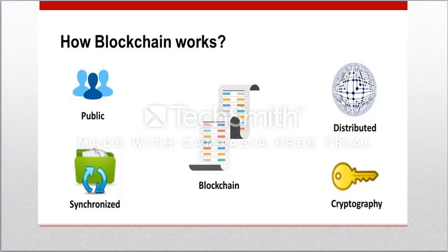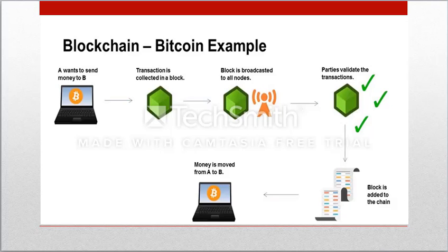Blockchain works as a network of computers. In the case of Bitcoin, cryptography is used to make transactions secure and verified among those in the network. After the transaction is validated, the details of the transfer are recorded on a public ledger that anyone on the network can see.